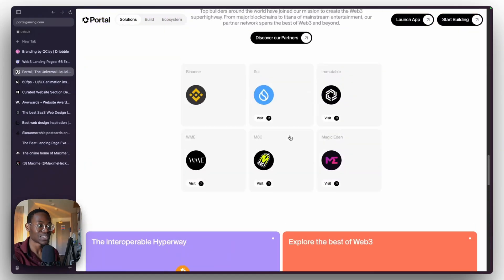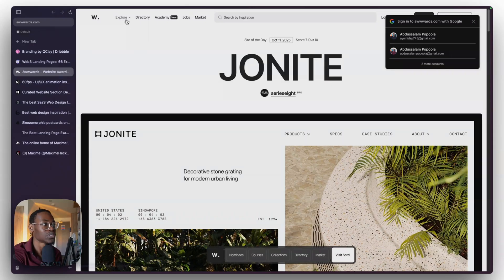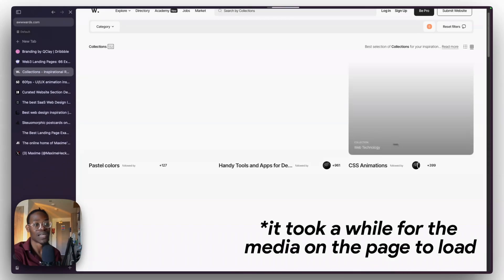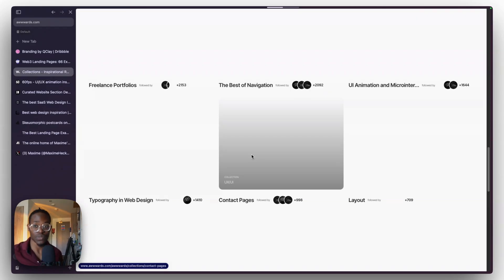Everybody knows Awwwards, even beginners know it. But the question is: do you use Awwwards very well? If you go to explore, you can change the category. Just like Dribbble's collections, Awwwards has collections too. You can filter by color, animation types, WebGL, AI tools for designers — it's like an inspiration site within an inspiration site. By the time I was looking for hero sections I ended up seeing some amazing ones from Awwwards that really inspired my project. Check it out.